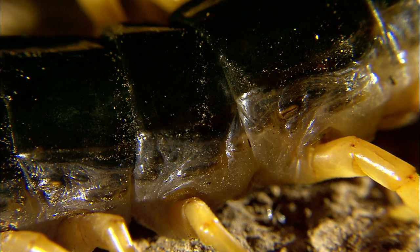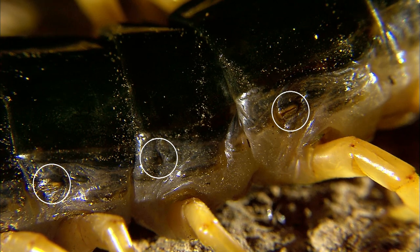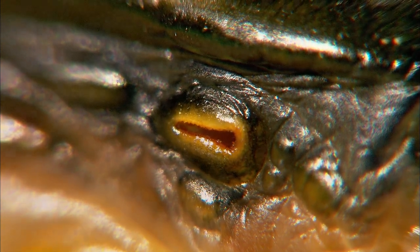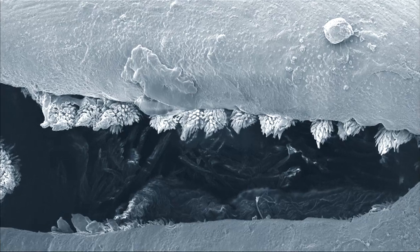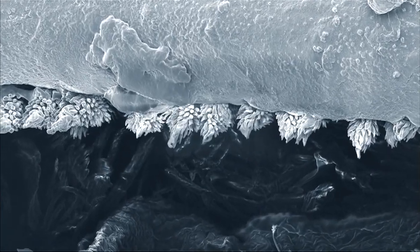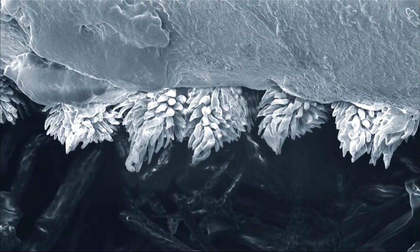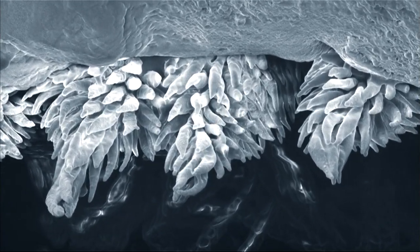Each segment of the centipede has breathing holes used for respiration. When they are wet, the centipede goes into a coma-like state — the breathing holes are always open like this. Every time the centipede takes in air, microscopic hairs filter out harmful things. Though they may not look like it, centipedes are quite clean creatures.